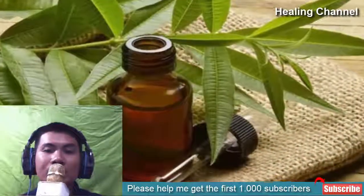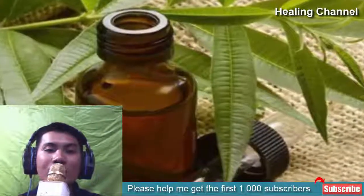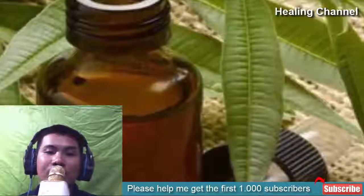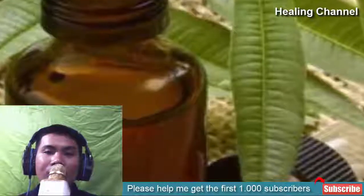6. Tea tree oil. Tea tree oil mixed with coconut oil works best for ringworm infection. It is also one of the most trusted natural treatments for this skin infection across the world. You can apply the concoction thrice a day until it heals properly.